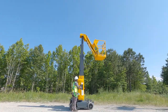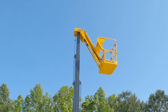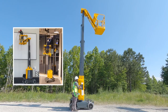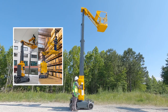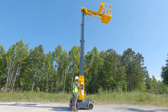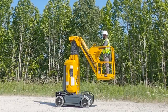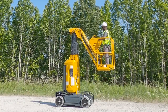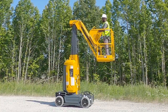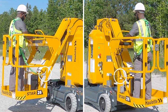The Star 26J vertical mast with jib has a platform height of 26 feet and horizontal outreach of almost 10 feet, making it suitable for industrial, maintenance, event, and logistics applications. This mast is also rated for indoor and outdoor use. The Star 26J has a telescopic box-type mast with a lift capacity of 500 pounds for two-person indoor use and one-person outdoor use, and is equipped with two anchoring locations for a two-person operation.